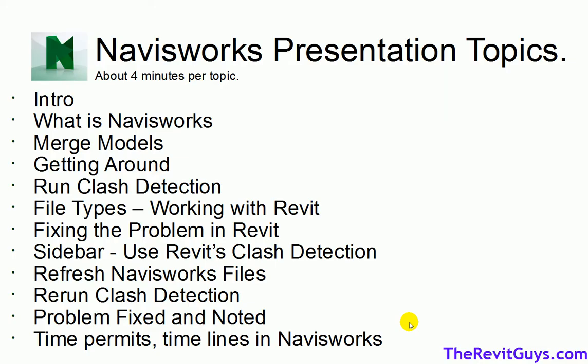When we did the presentation at the AIA office in New Orleans, we spent about four hours on the topic. This class usually lasts between one full day and one and a half full days depending on the topics covered. In this recap we're going to cover: what is Navisworks, merging files, getting around, running a clash detection, file types and working with Revit, fixing problems in Revit, refreshing Navisworks models, rerunning clash detection, and noting problems fixed. Navisworks also does animations and timelines, but I'll just focus on these core topics today.